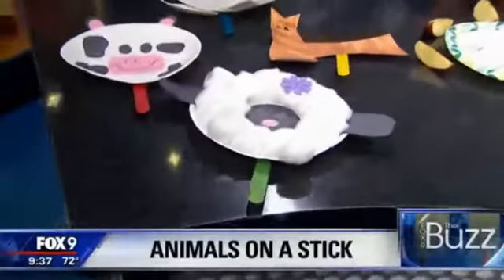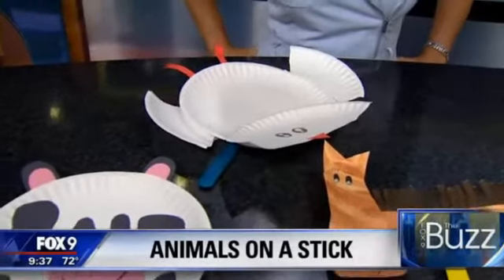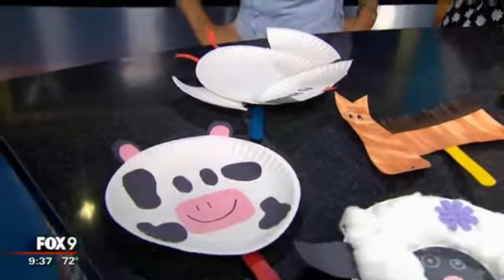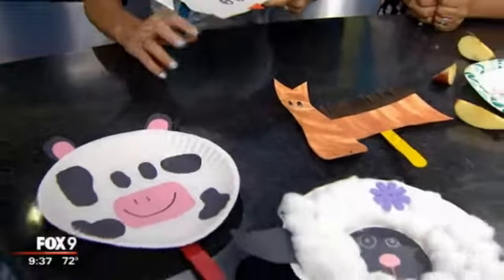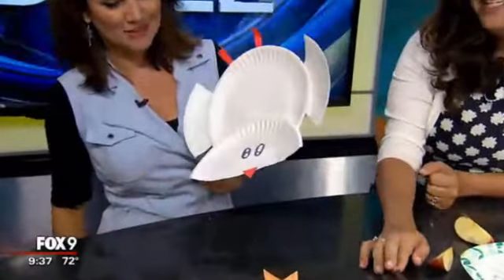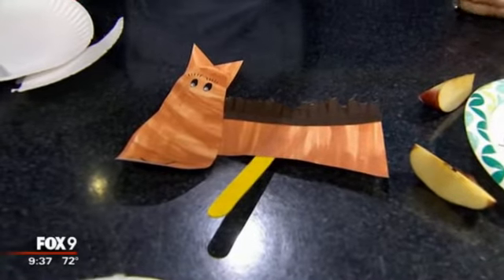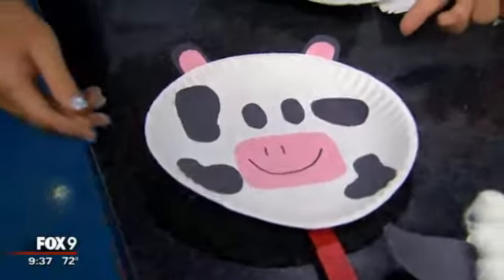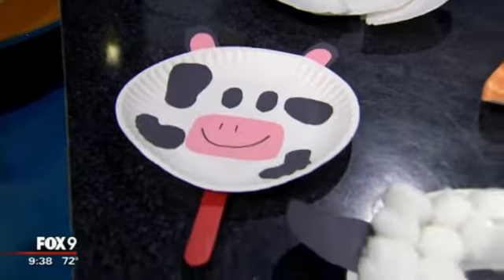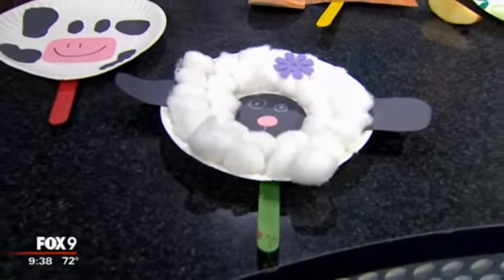There are also fun art projects on a stick. Kids love art and it's a fantastic way to teach them things. The chicken, for example, teaches fractions by cutting a paper plate into halves and making an art project on a stick. The horse uses the child's footprint, giving them ownership in their art. The cow has dots matching the age of the child, making it their own specific cow. The sheep is a fun fine motor activity where kids love gluing cotton balls on.